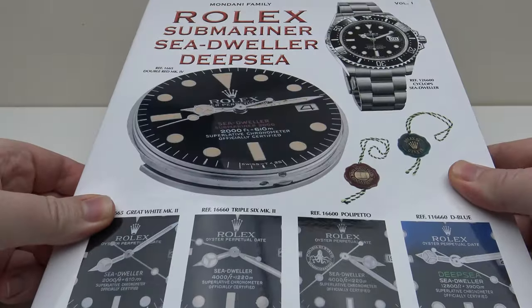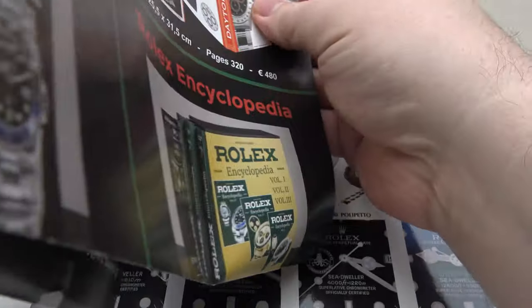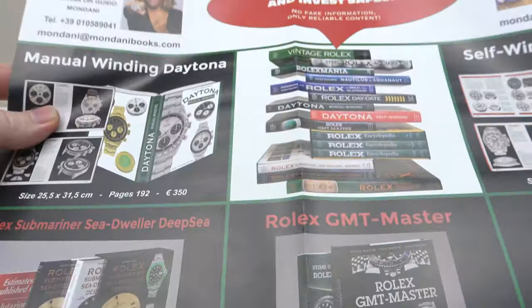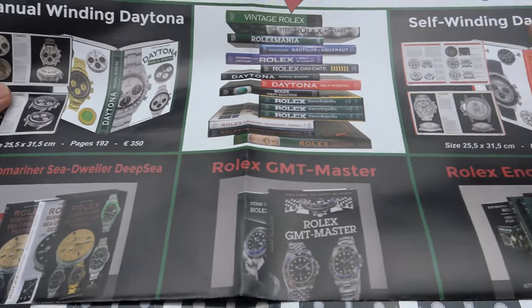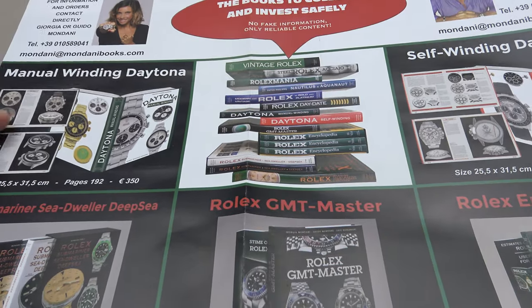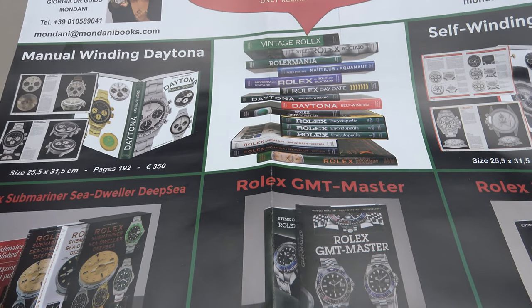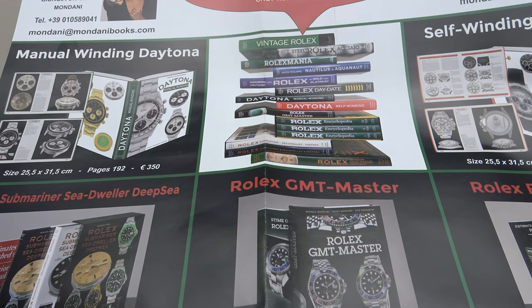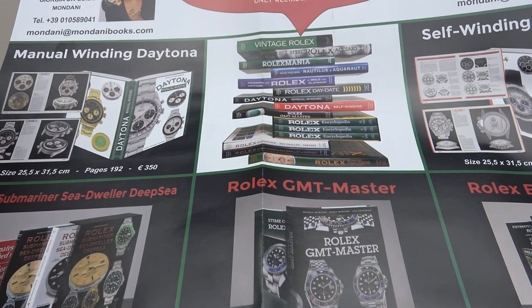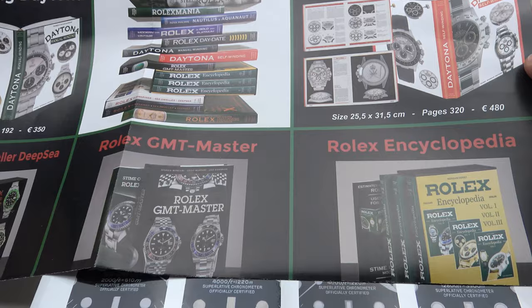With the two volumes of books, one also gets this leaflet, and the leaflet shows you all the different books that Mondani Family have published — a very extensive library. I've previously reviewed the Rolex Mania book by Mondani Family, and I can tell you that is one of the greatest Rolex reference-grade books I have ever read. If you haven't seen my Rolex Mania book review, please feel free to check it out.